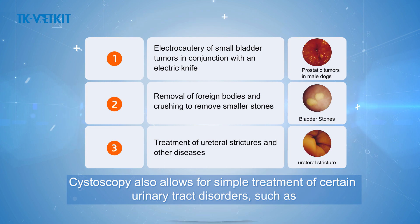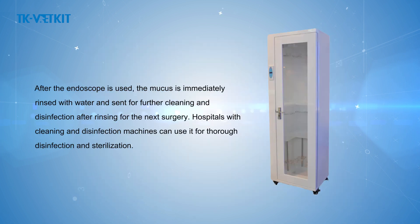Cystoscopy also allows for simple treatment of certain urinary tract disorders, such as: (1) electrocautery of small bladder tumors in conjunction with an electric knife; (2) removal of foreign bodies and crushing to remove smaller stones; and (3) treatment of ureteral strictures and other diseases. After use, the endoscope is immediately rinsed with water and sent for further cleaning and disinfection, with thorough sterilization for the next surgery.